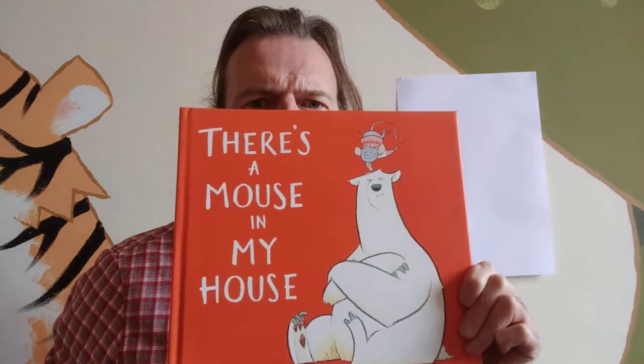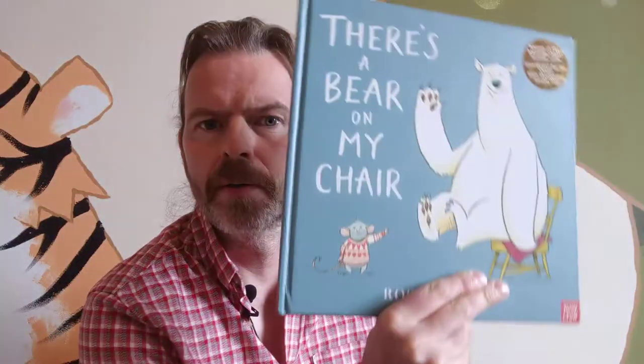I write and illustrate children's books and I am really delighted that the library has decided this week to feature my new book, There's a Mouse in My House. There's a Mouse in My House is the sequel to a book that hopefully some of you guys might know - There's a Bear on My Chair.